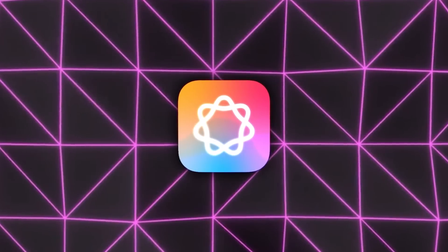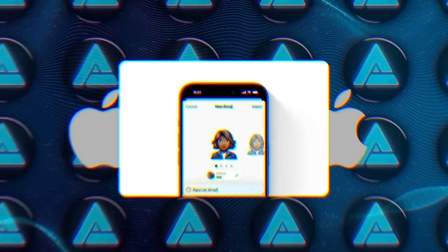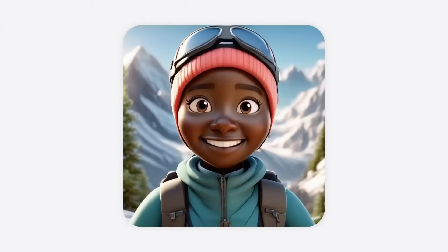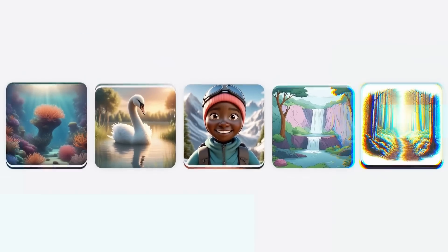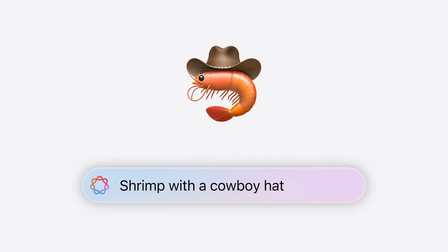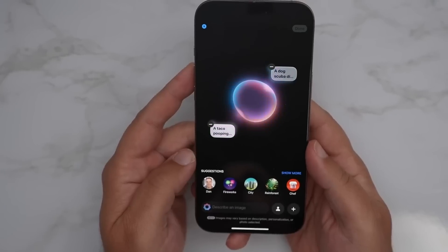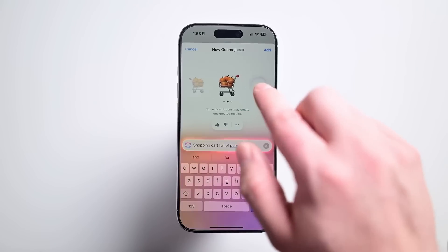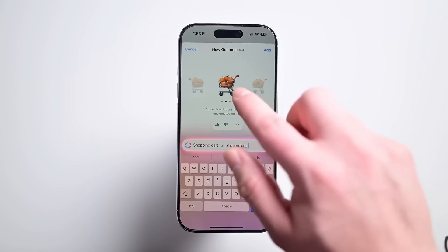Apple is also bringing Genmoji to the table, a feature where you can generate customized emojis based on descriptions or even photos from your library. It's built right into the keyboard, so creating one is as easy as typing out an idea. The level of customization here is insane, allowing you to adjust everything until the emoji fits the exact mood or look you're going for.